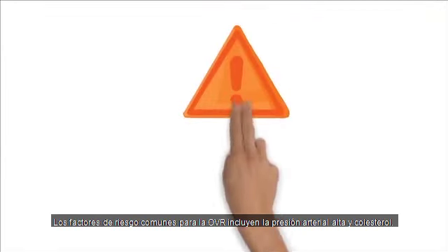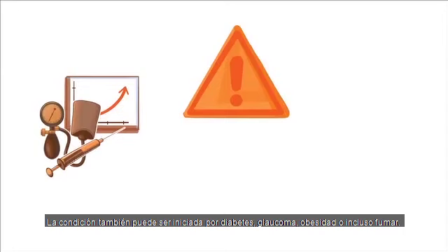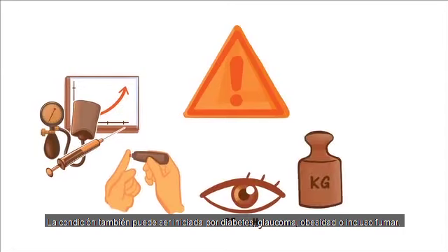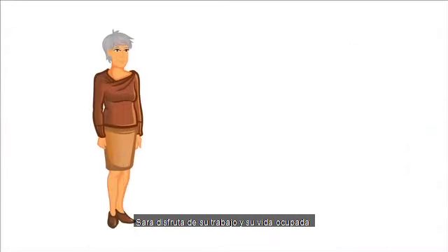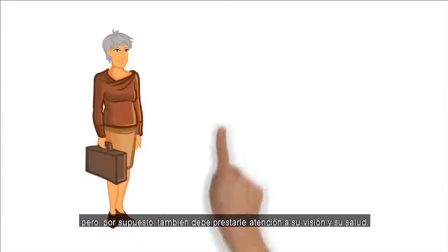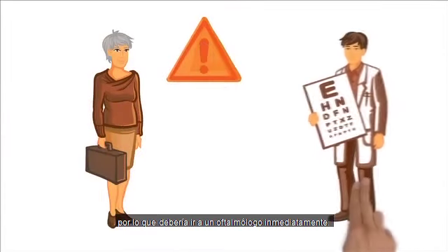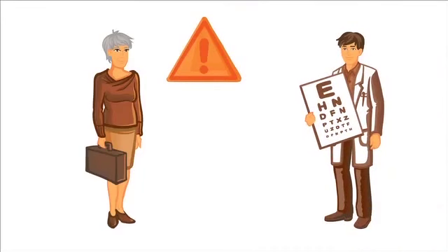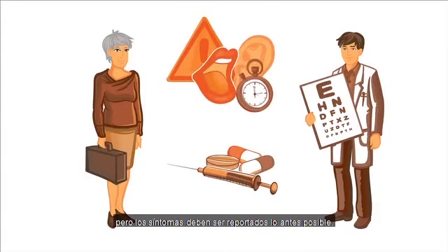Common risk factors for RVO include high blood pressure and cholesterol. The condition can also be onset by diabetes, glaucoma, obesity or even smoking. Sarah enjoys her job and her busy life, but of course she needs to pay attention to her health and vision. She should visit an ophthalmologist right away. There are treatments available for CRVO and BRVO, but the symptoms need to be reported as soon as possible.